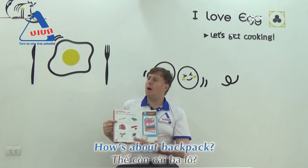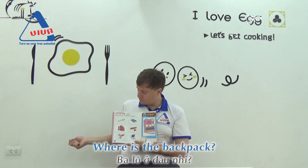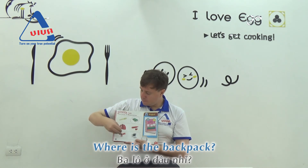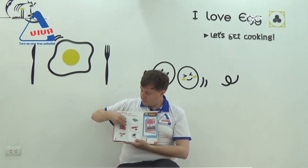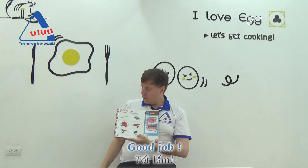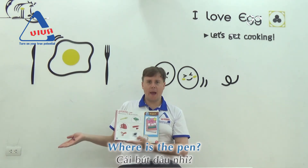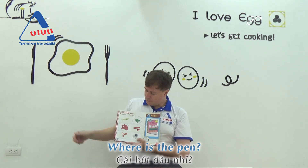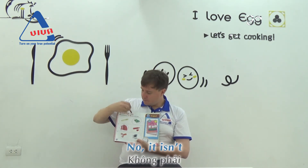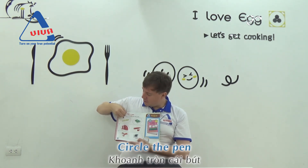How about backpack? Backpack. Where is the backpack? Where is the backpack? It's a backpack. Good job. Can you find and circle the pen? Where is the pen? Is it a pen? No, it isn't. Is it a pen? Yes, it is. Circle the pen.